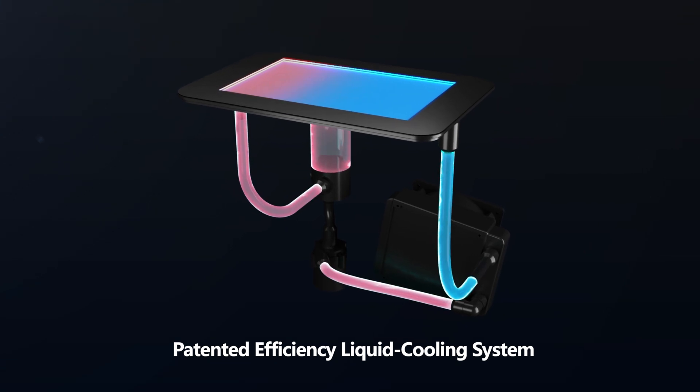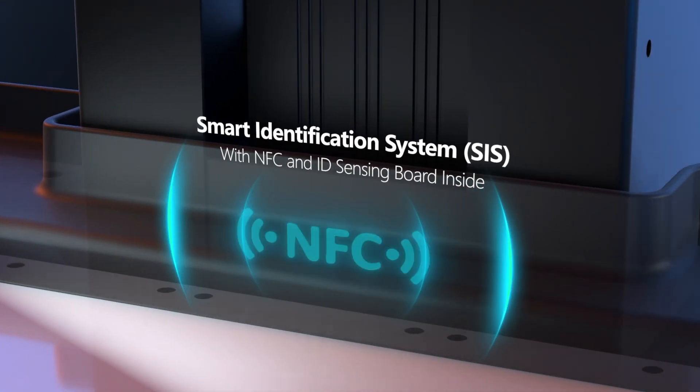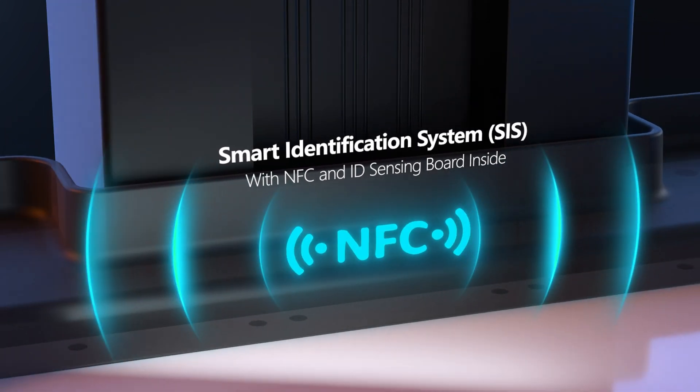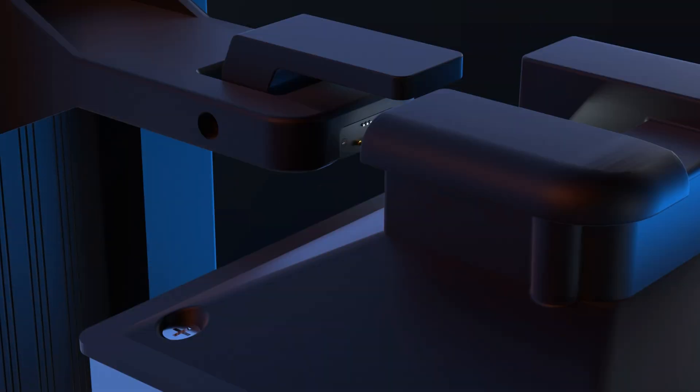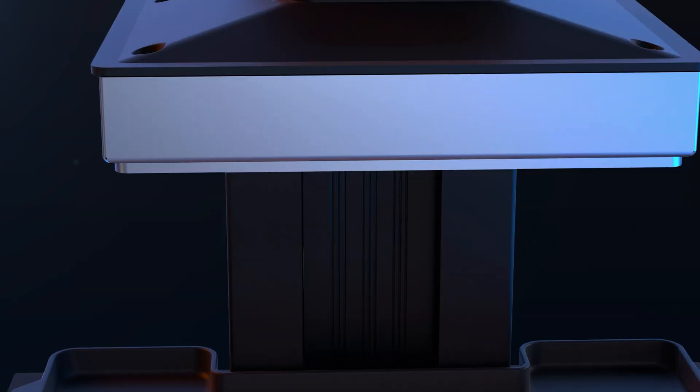Equipped with a smart identification system, SIS, featuring NFC and ID sensing board, Yubi automatically detects resin tanks and build platforms, ensuring seamless operation.